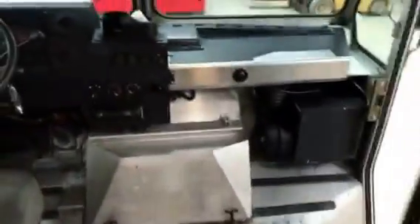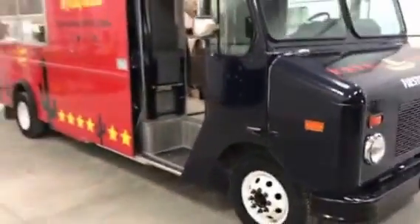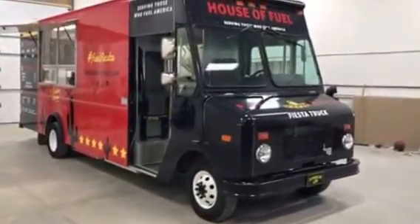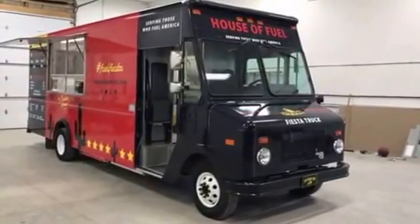Got any questions on this unit, feel free to give me a call: 260-301-0005. More pictures posted on my website, Stepvans.com — S-T-E-P-V-A-N-S dot com. Thanks for watching.